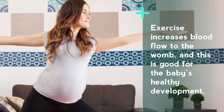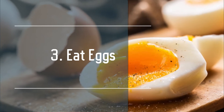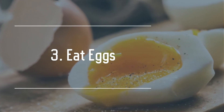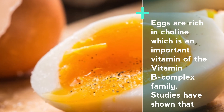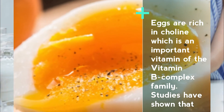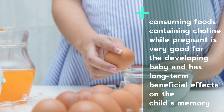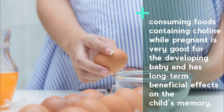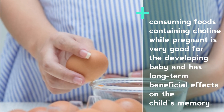Exercise increases blood flow to the womb, and this is good for the baby's healthy development. Number three: eat eggs. Eggs are rich in choline, which is an important vitamin of the vitamin B complex family. Studies have shown that consuming foods containing choline while pregnant is very good for the developing baby and has long-term beneficial effects on the child's memory.